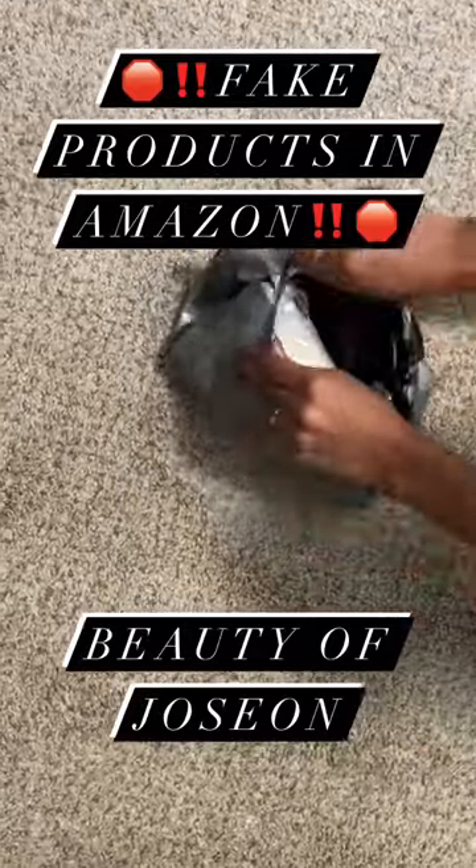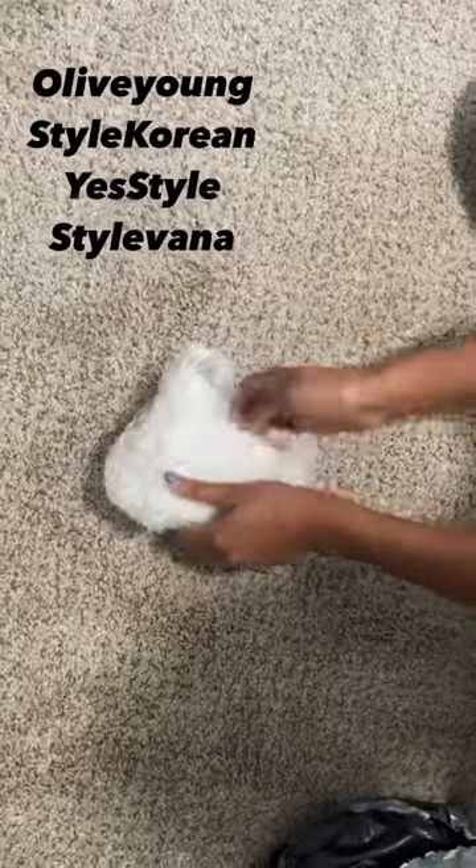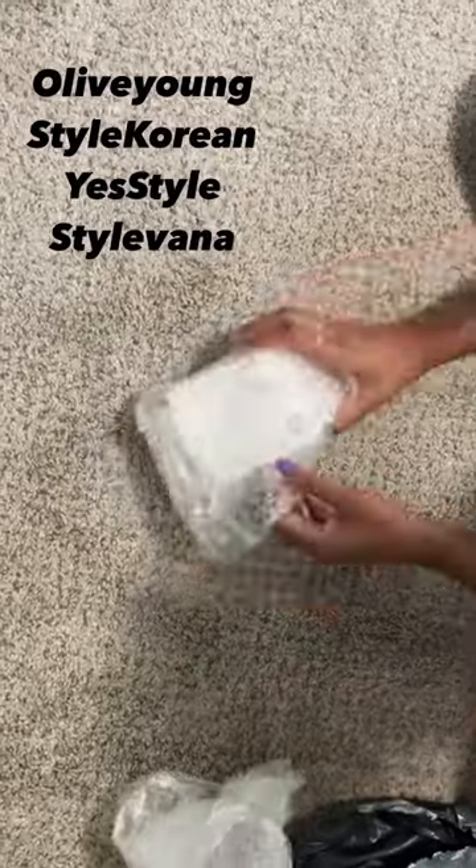Hi guys, do you know that on Amazon, Beauty of Jason products are mostly fake? Be careful while buying them. These are the global distributors where you can buy the product from — it's also mentioned on the Beauty of Jason website.